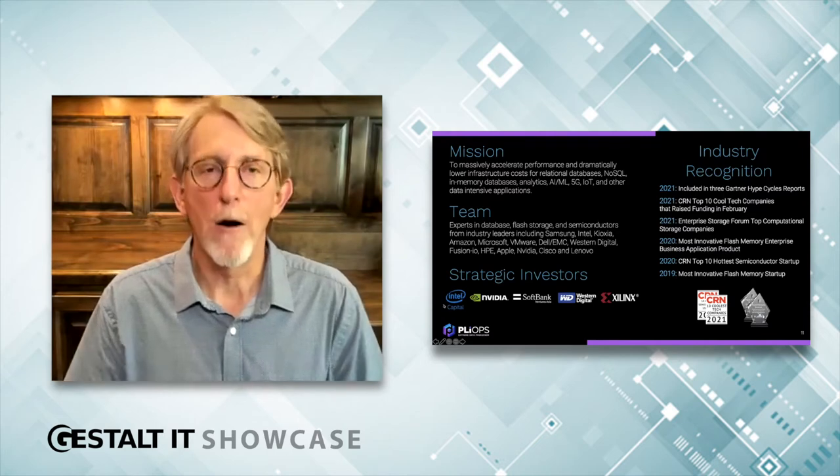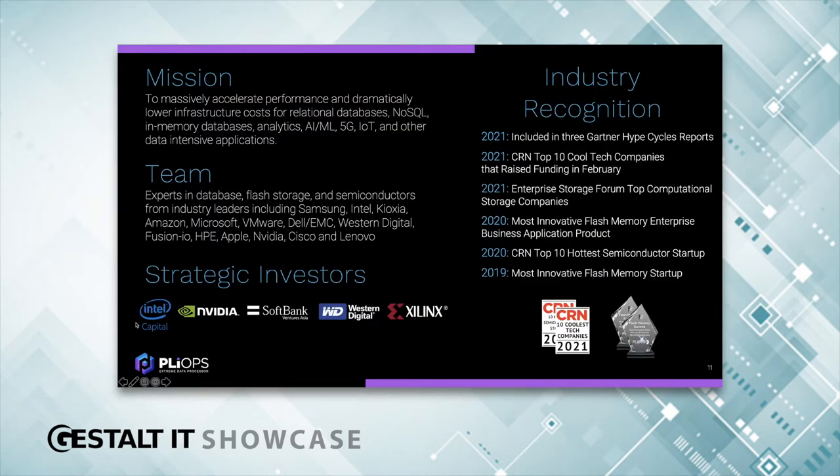A little bit about our company. Our mission is to massively accelerate the most challenging workloads: relational databases, NoSQL, Analytics, AI, ML, and more. Our R&D team is in Israel, and the business team is in San Jose, California. We built an elite team of experts in databases, flash storage, and semiconductors from across the industry.